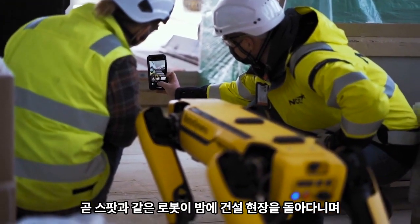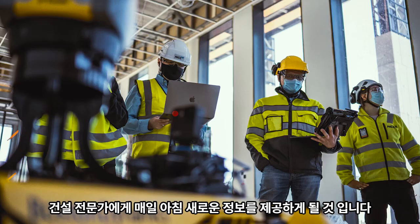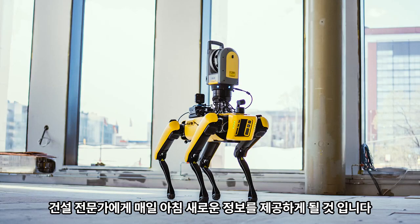Soon, robots like Spot will roam around construction sites at night to provide construction professionals with a fresh set of as-built information every morning.